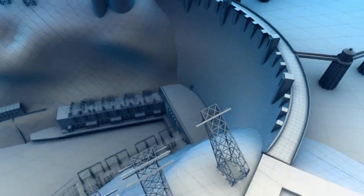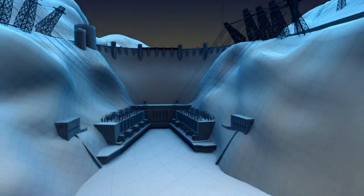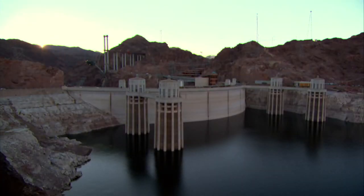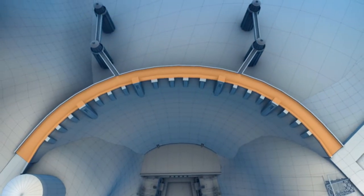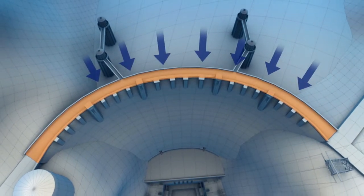With a concrete wall over four times the height of Niagara Falls, only one major feature makes it strong enough to hold back the Colorado River: the dam's shape. See how it's curved? It's built in the form of an arch, which spreads the force of the water evenly toward the solid canyon walls — no weak spots.